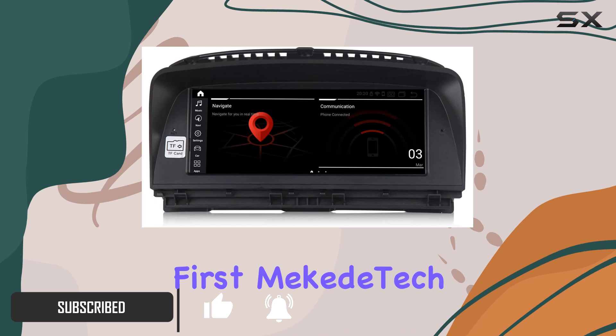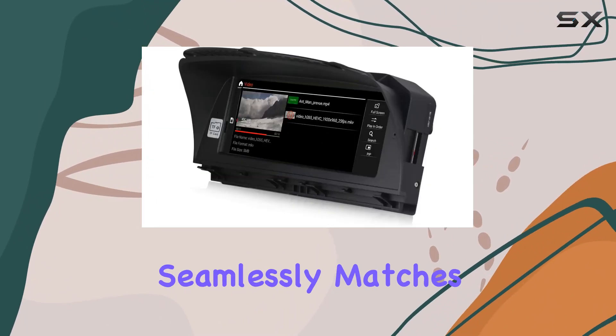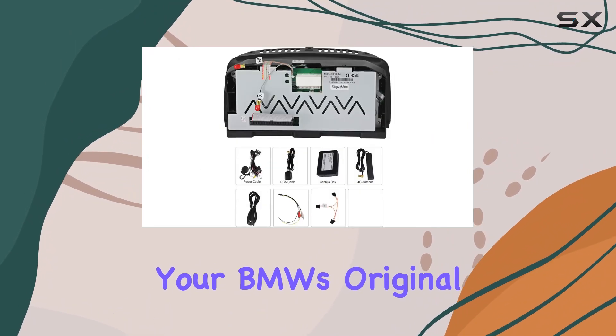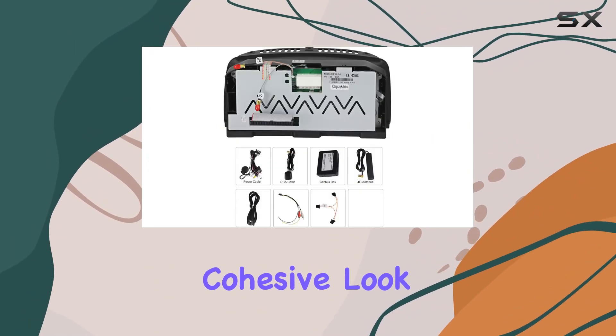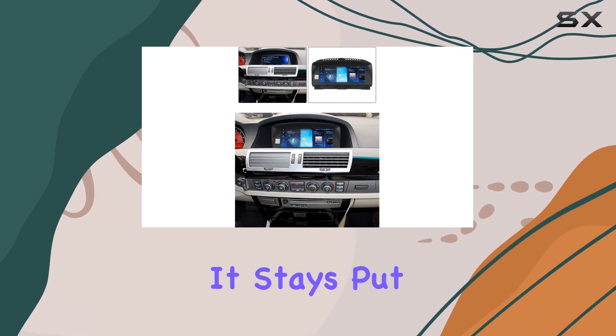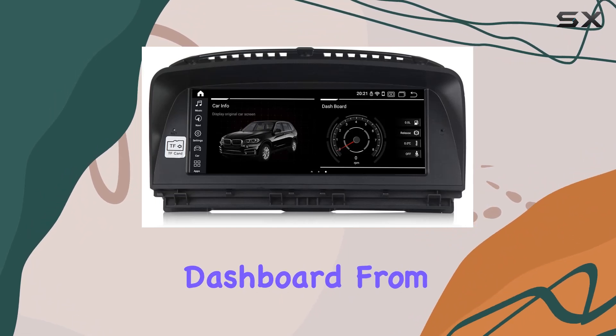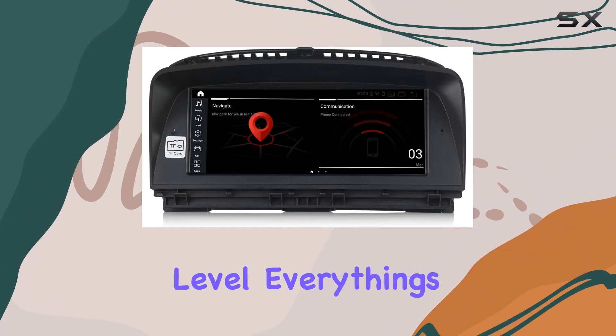Let's talk integration first. Mikitech nailed it with this one, ensuring that the radio seamlessly matches your BMW's original dashboard, maintaining that sleek and cohesive look. Your original car info display stays put, now beautifully integrated into your chosen theme on the dashboard. From speed to fuel level, everything's at your fingertips.